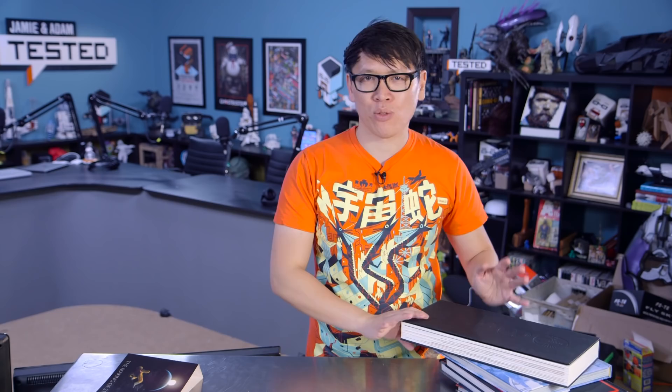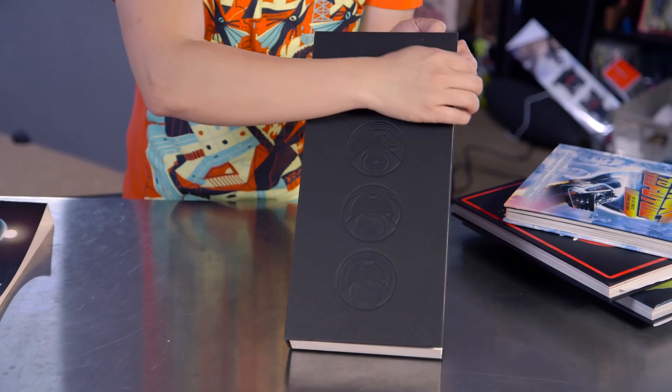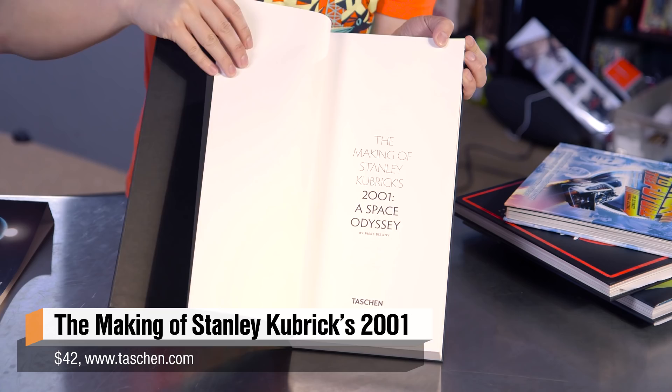So here are a few of my favorite coffee table books of this year, starting with Taschen's The Making of 2001: A Space Odyssey. Taschen, a huge publisher of coffee table books, released a monolith that was the making of 2001 — limited edition run, sold out immediately. And this year they re-released it as a more reasonable edition.